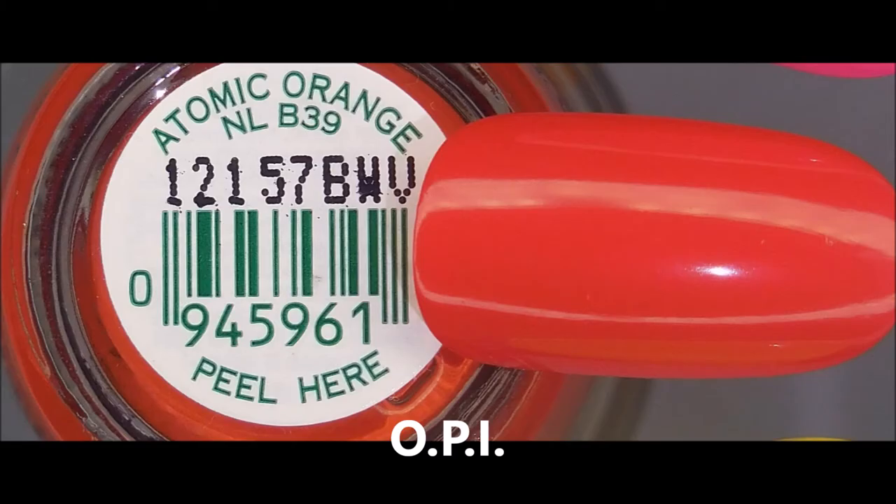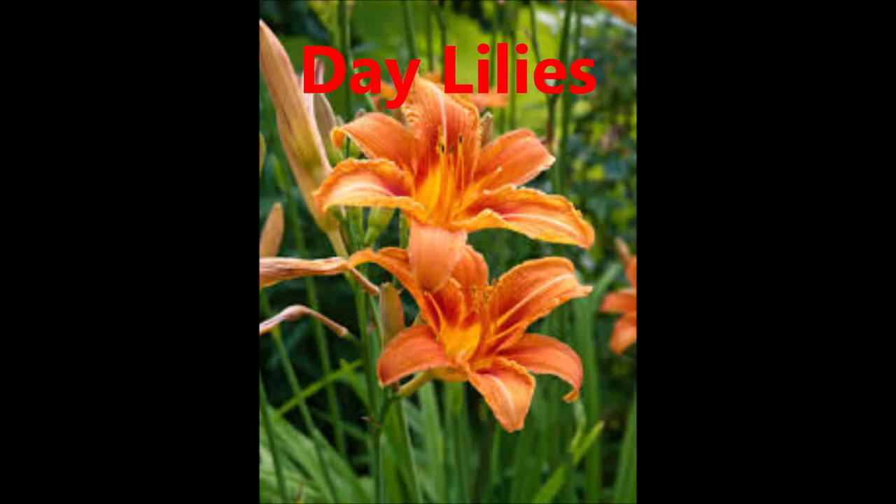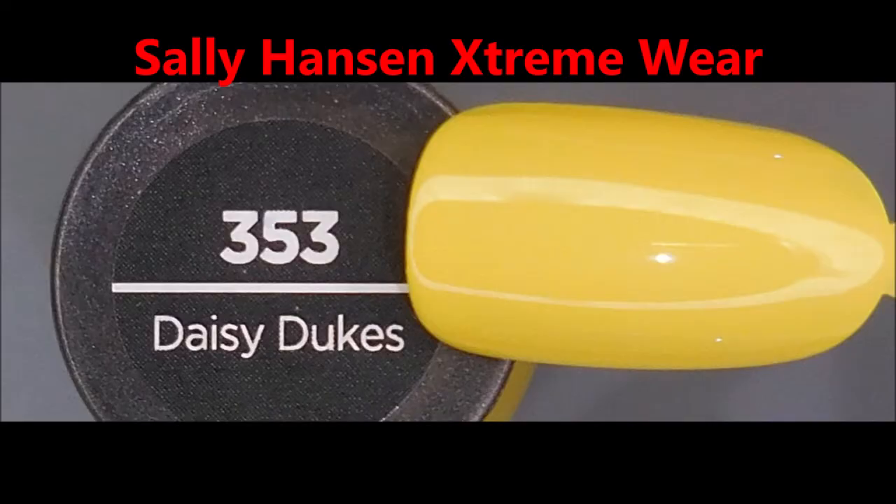And next we have OPI Atomic Orange. This one reminds me of the daylilies that grow in my backyard. They're just beautiful. I love them. And I'll have a link for 360 Nails down below — I'd love for you to go check out her video.